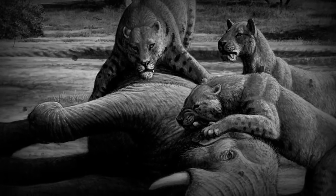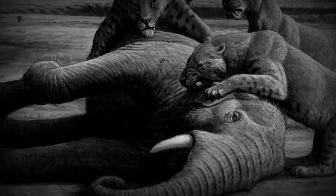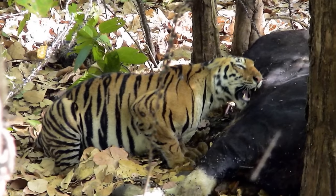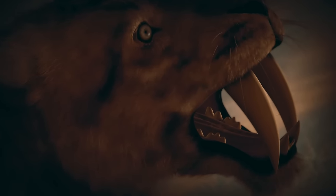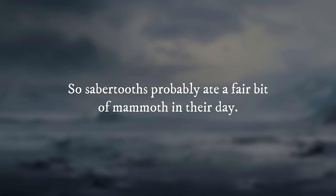Sabertooths would have attacked young mammoths, probably yearlings that were less under their mother's eye but still small enough to kill. With fewer and more precise movements, the tiger could very possibly bite through the neck hide and kill the mammoth after injuring its hindquarters, as lions and tigers do today to large animals — providing it doesn't get critically injured by any tusk thrashing. Sabertooth predators were adapted specifically for killing big, thick-skinned prey, so sabertooths probably ate a fair bit of mammoth in their day.